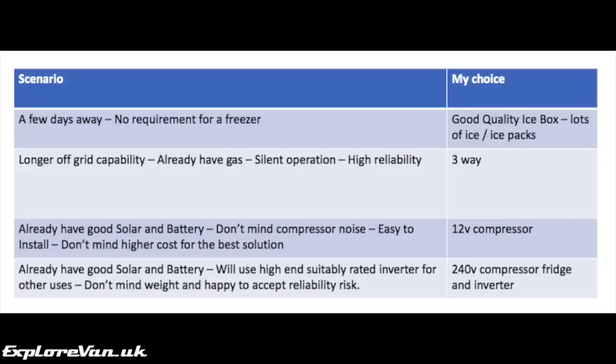Finally, if you already have good solar and battery, and a high-end suitably rated inverter would be useful for other things, you don't mind the weight, are happy to accept some reliability risk and a bit of a hack, then a 240 volt compressor fridge and inverter is possibly worth a try to save some cost.